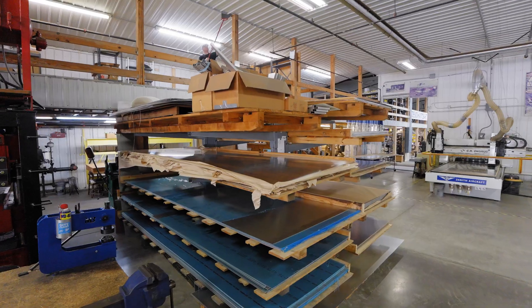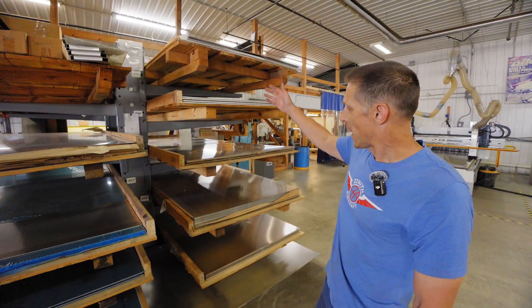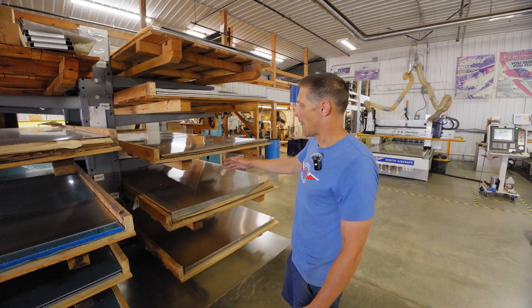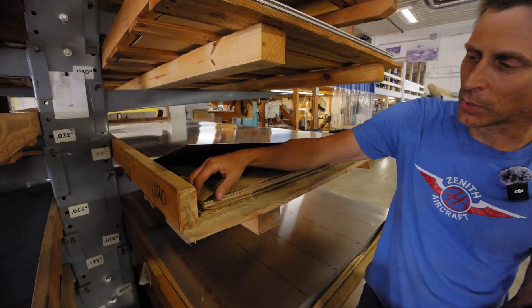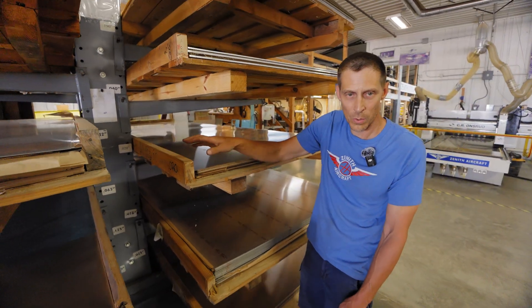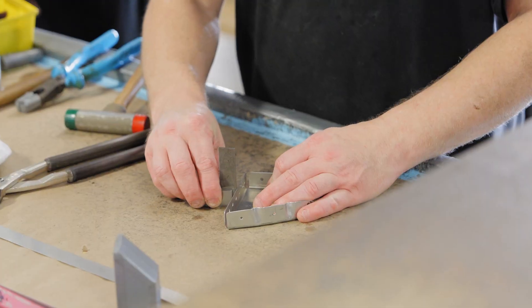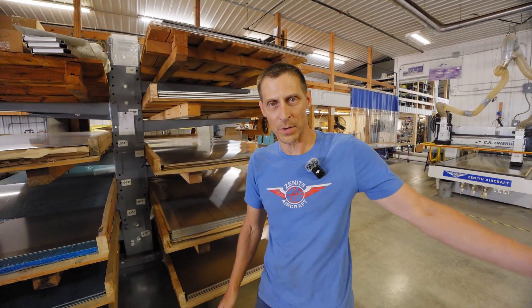Our raw stock here at Zenith Aircraft for aluminum is 6061 T6. We have it in full skids and we buy a lot of those skids at a time. I order all the material in what I call paper interleaf — there is literally a sheet of paper between every piece, and that keeps it looking brand new all the way from the mill, as well as helping not scratch the material when we take it off. That material is also wadded up and used as packing material whenever we ship your kit.